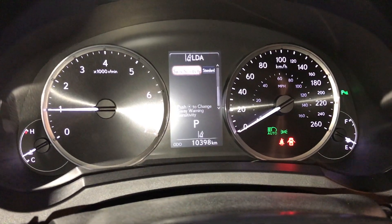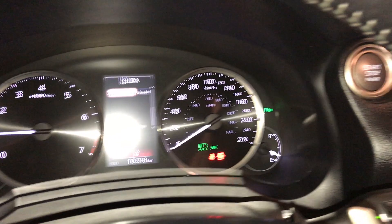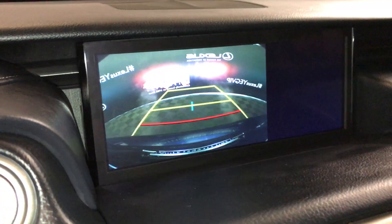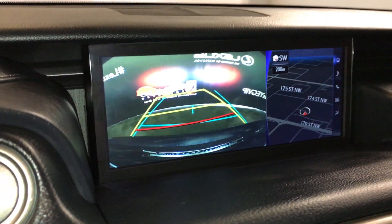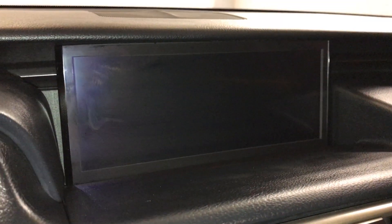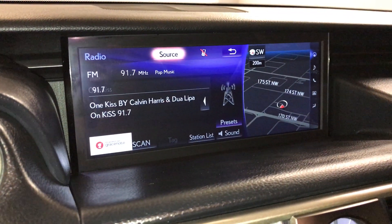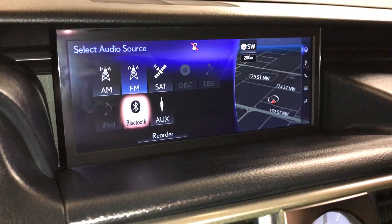For your drive modes, you have eco, normal, and sport. There's a 10.3-inch display screen housing your navigation system, backup camera, guidelines, and parking assist. It also features a 10-speaker Lexus audio system with AM, FM, HD radio, satellite, CD, Bluetooth, auxiliary, and USB.